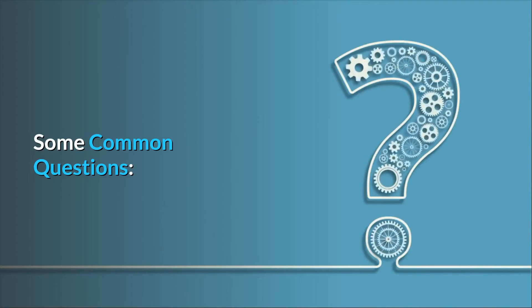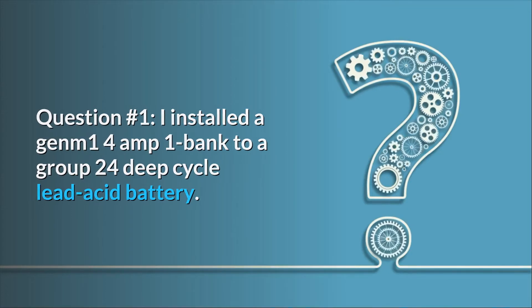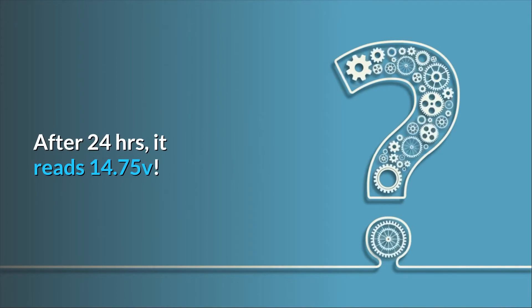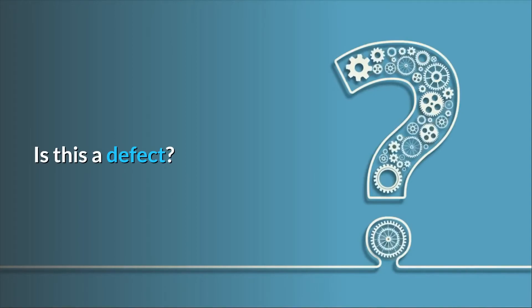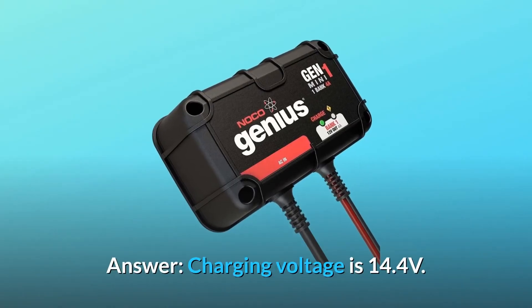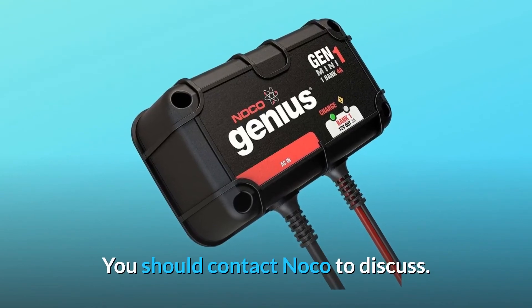Some common questions. Question 1: I installed a GENM1 4-Amp 1-bank to a Group 24 deep-cycle lead-acid battery. After 24 hours, it reads 14.75 V — is this too much? Is this a defect? Answer: The charging voltage is 14.4 volts. You should contact NOCO to discuss.